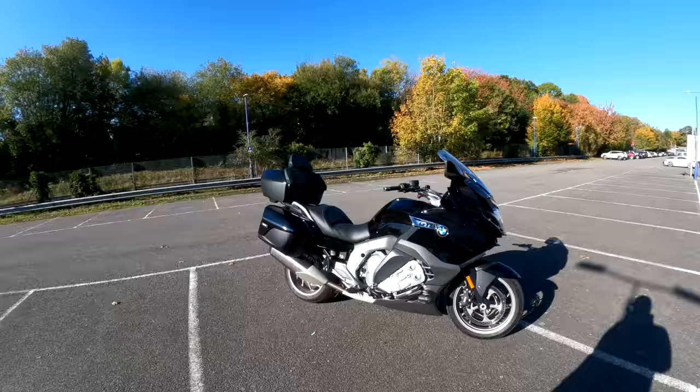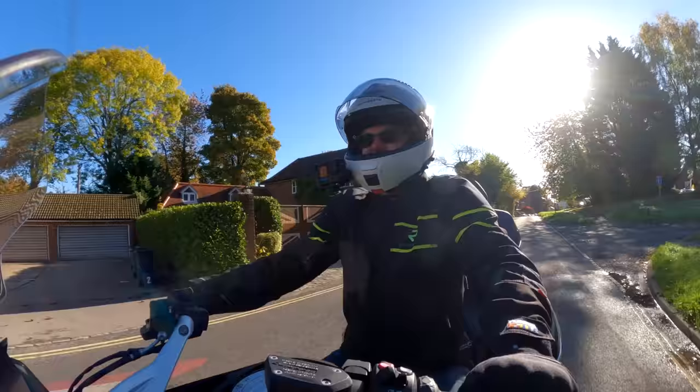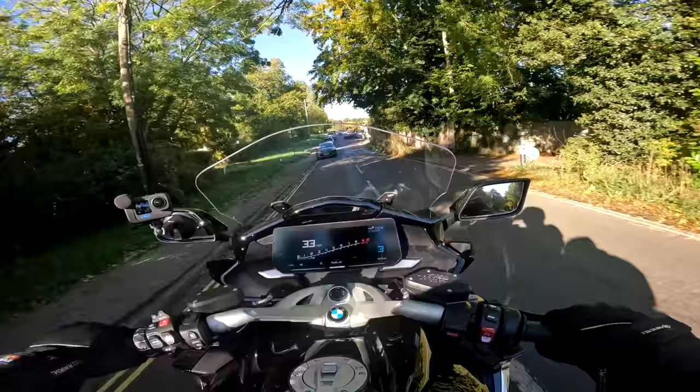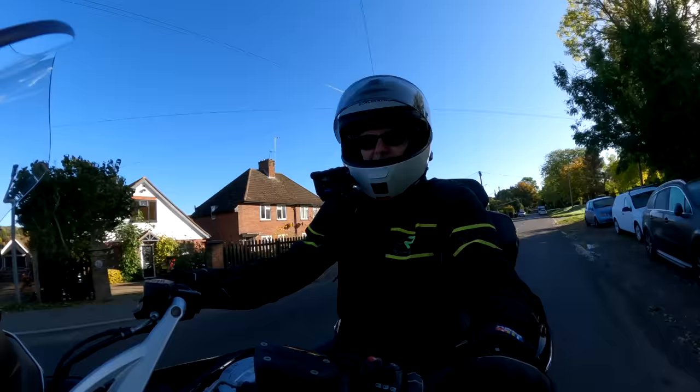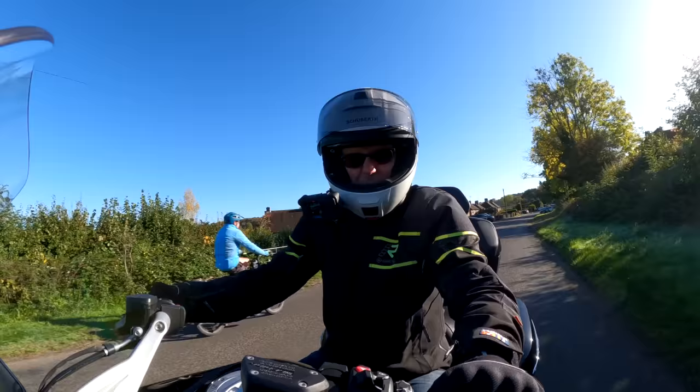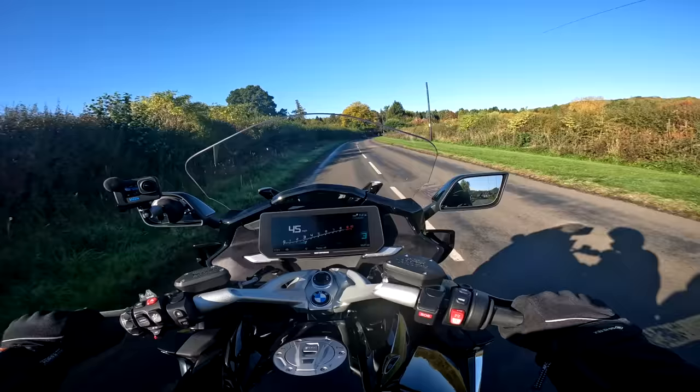Welcome back aboard the mighty K1600 GTL — just an impressive bit of kit whatever way you look at it, if nothing else for its sheer size and road presence. This bike is laden with all sorts of electronics, comfort features, and that amazing engine, so it can't really help but put a grin on your face. But is it actually a practical proposition? Let's go through the bike in the usual way.